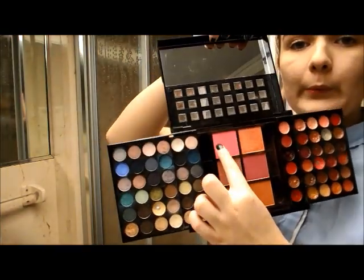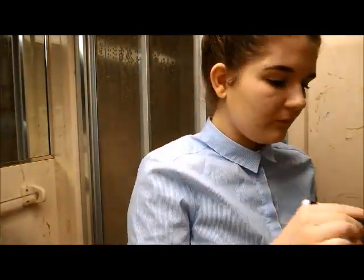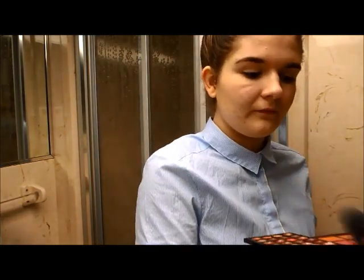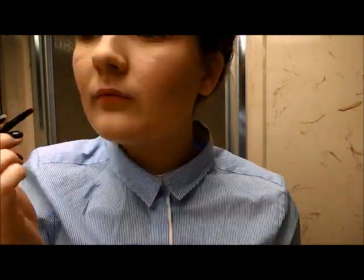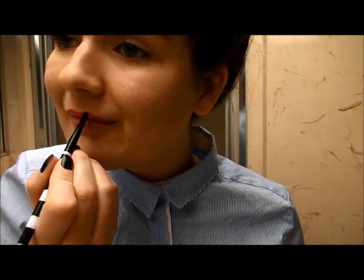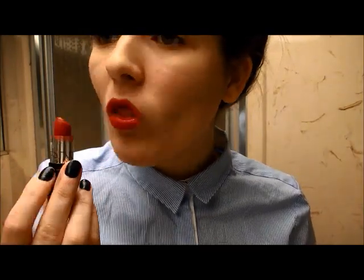Then I'm taking a pink blush and applying it to the apples of my cheeks because Nora's skin tone is so pale that adding some blush will liven it up. Then I'm taking her signature red lipstick, using a lip brush to line my lips and slowly working my way in, filling the whole lip in. And with that, you basically have Nora's signature makeup look.